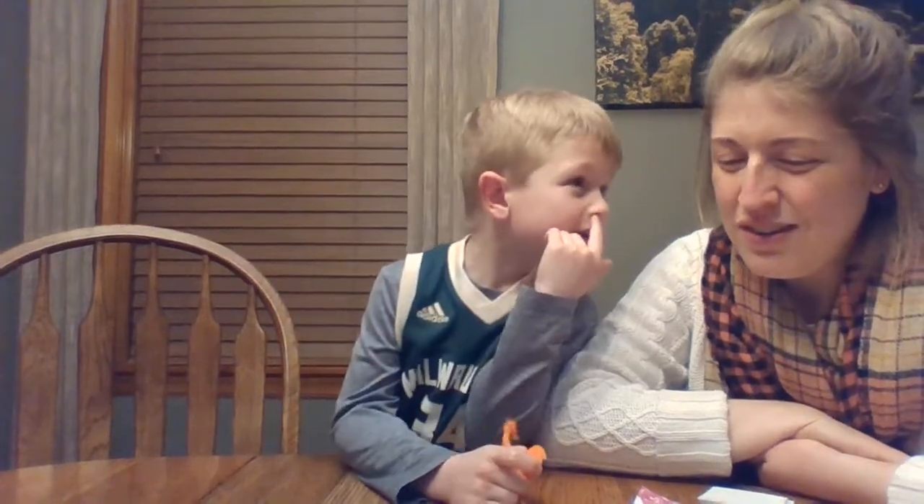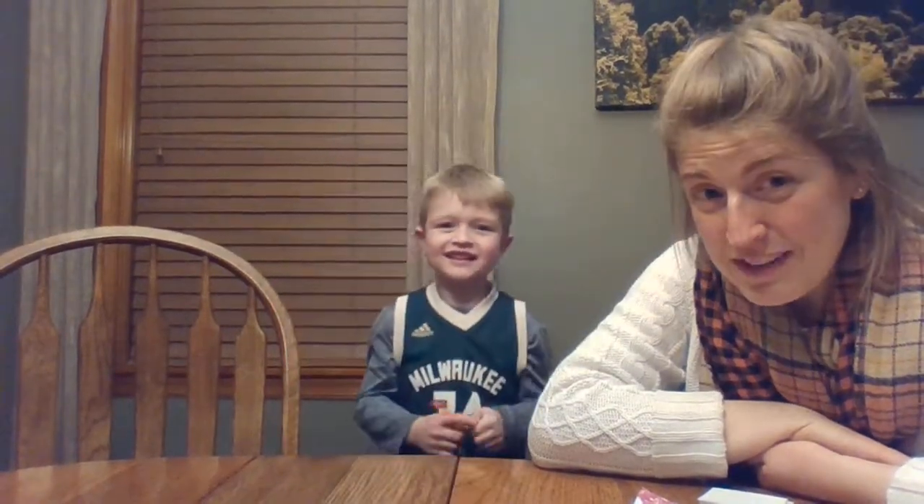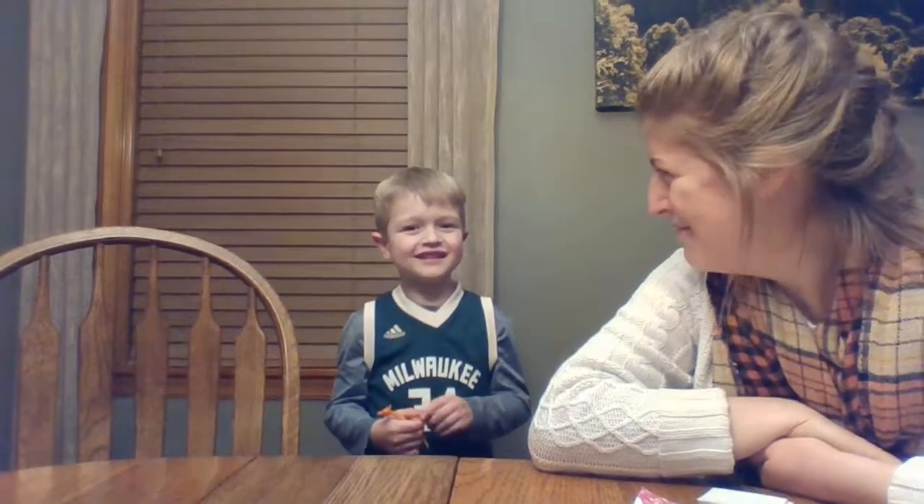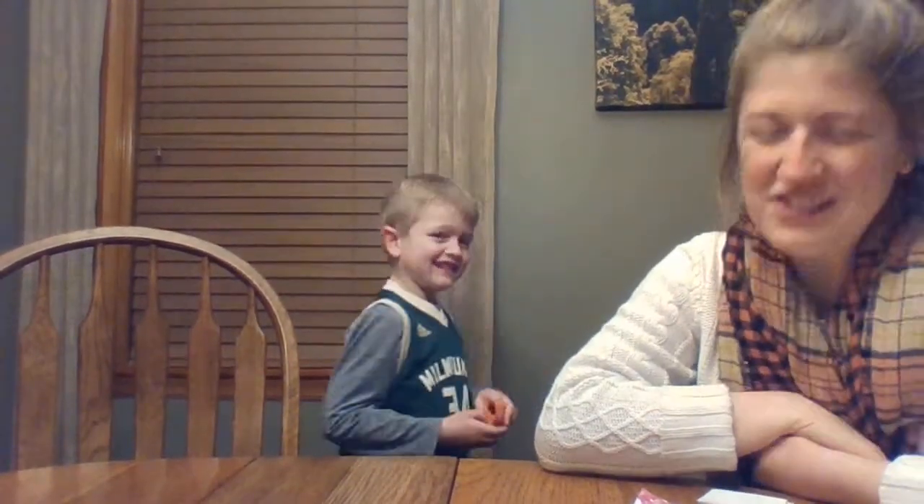Does that sound good? Nathan, do you want to help me tell the children the jokes? Okay, listen. What is a basketball player's favorite restaurant? Don't tell them yet. Dunkin'! So that's Nathan's favorite restaurant too, so here's another one.